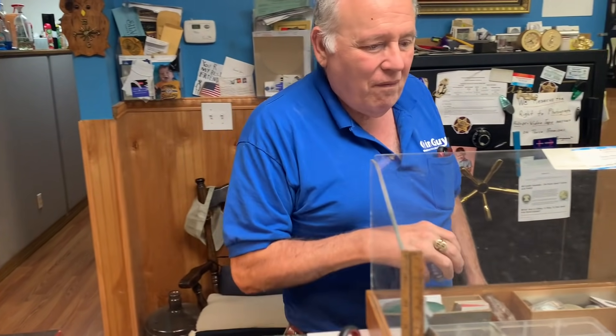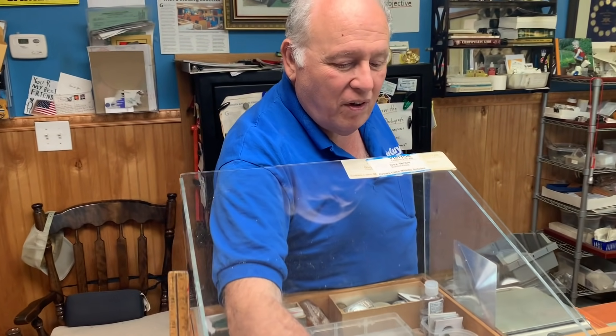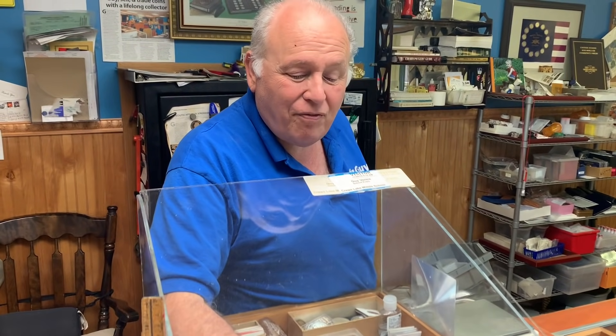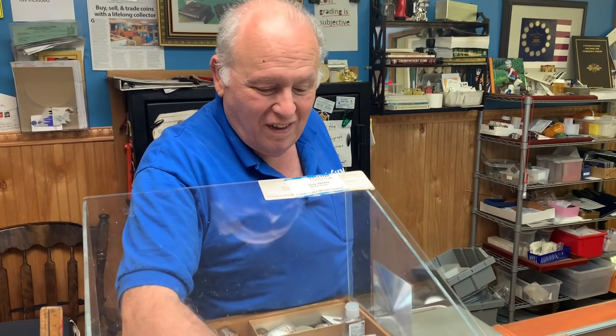He got sick, which slowed things down, but he's back now. He says work is therapy for him. He has a 95-year-old client who still buys peace dollars for his own customers — that's cool.